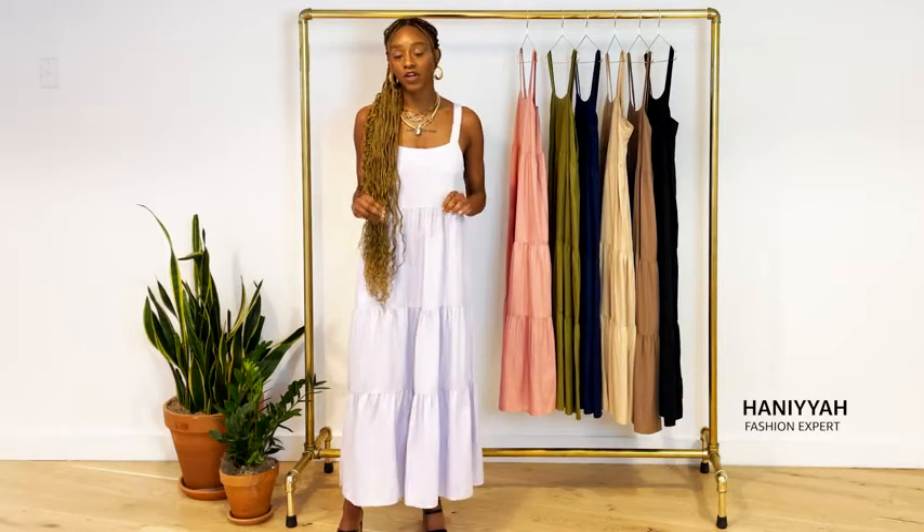Hey everyone, it's fashion expert Hanaya here, and today I'm with The Drop rocking the Brit Tiered Maxi Dress in dusty purple. This dress is amazing — it's made of 100% Tencel, so it's super soft to the touch and has great stretch.